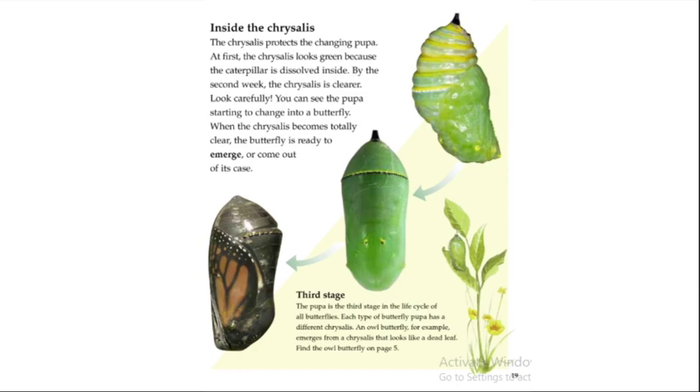The chrysalis protects the changing pupa. At first the chrysalis looks green because the caterpillar is dissolved inside. By the second week the chrysalis becomes clearer — you can see the pupa starting to change into a butterfly. When the chrysalis becomes totally clear, the butterfly is ready to emerge, or come out of its case. The pupa is the third stage in the life cycle of all butterflies.